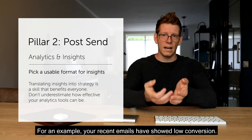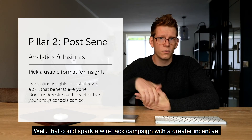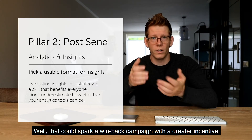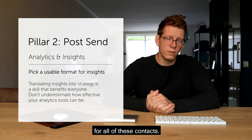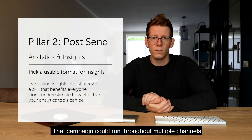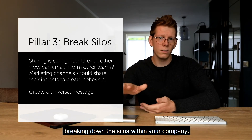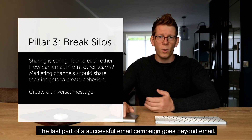That way we can provide insights for the entire marketing program, not just email on its own. For example, if your recent emails show low conversion, that could spark a win-back campaign with a greater incentive for those contacts. That campaign could then run throughout multiple channels, which also brings us to the third pillar.